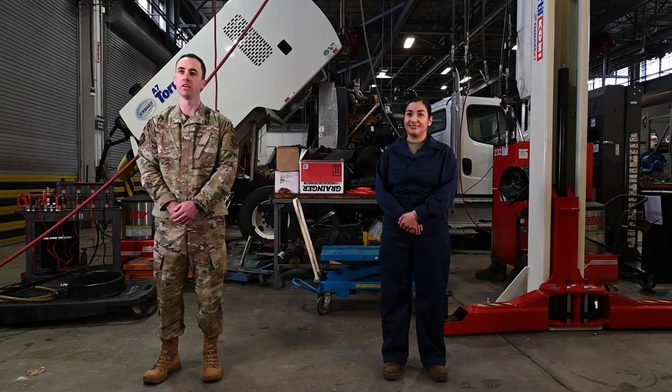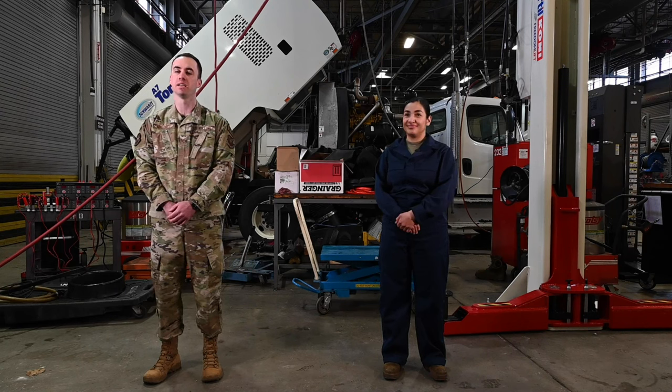My name is Staff Sergeant Brian Maloney. I'm the NCOIC of High Bay, special purpose here for the 509th Logistics Readiness Squadron, LGRV. My name is Rose Placencia. I'm with the 509th Logistics Readiness Squadron.